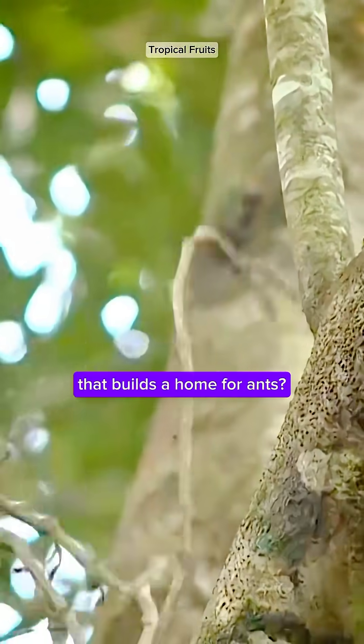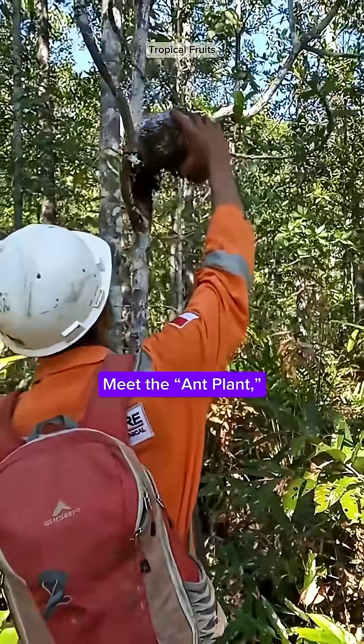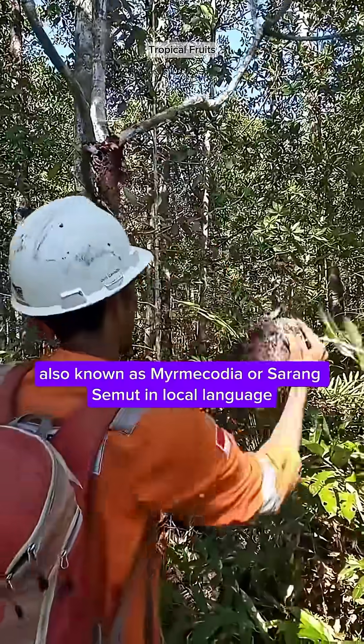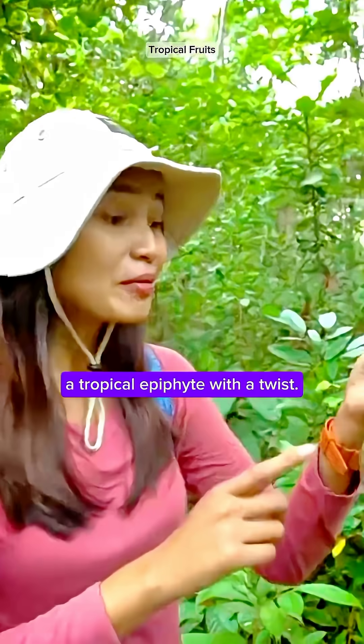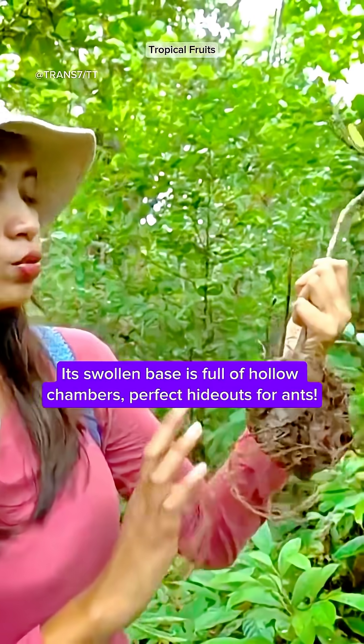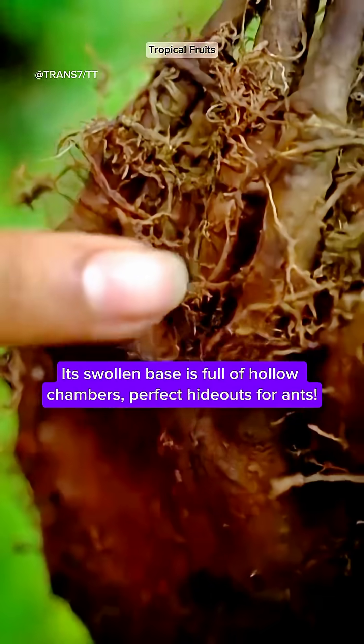Ever heard of a plant that builds a home for ants? Meet the ant plant, also known as Myrmecodia, or Sarangsemut in local language — a tropical epiphyte with a twist. Its swollen base is full of hollow chambers, perfect hideouts for ants.